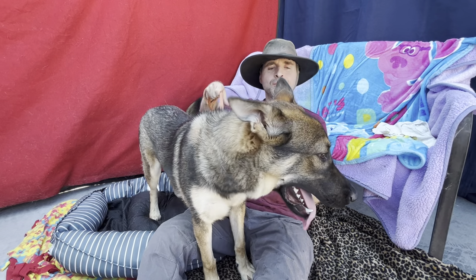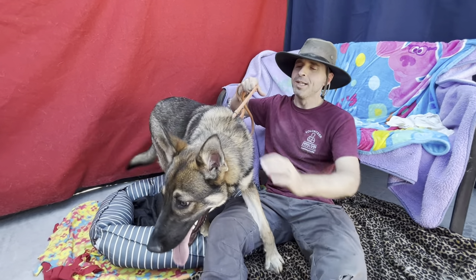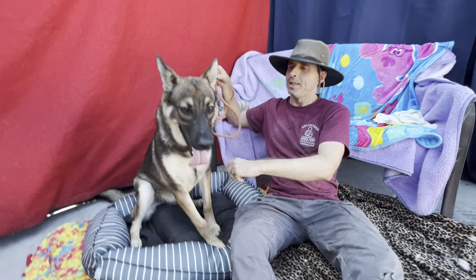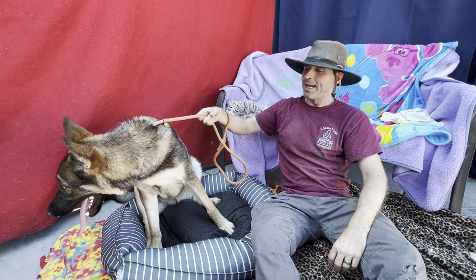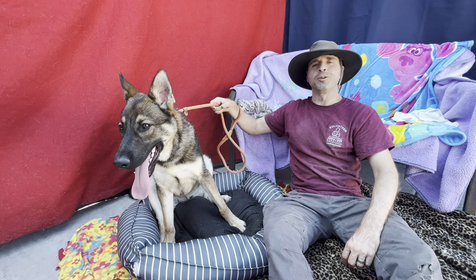Energy level is pretty decent, so an active family is preferred — somebody who's willing to take him on several walks over the course of a day or a week. He's going to need some engagement and exercise. But he's such a sweetheart, you're not going to mind. He's going to be a great addition to your household.